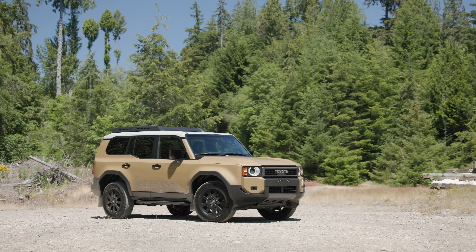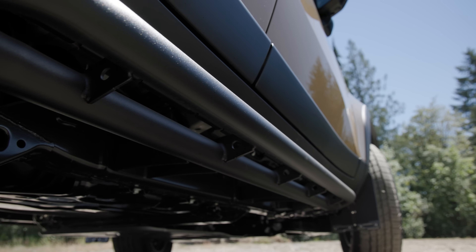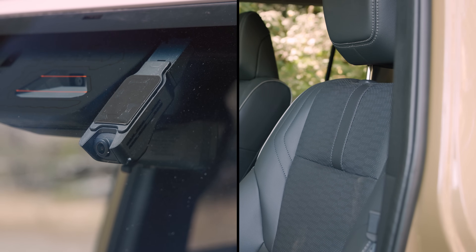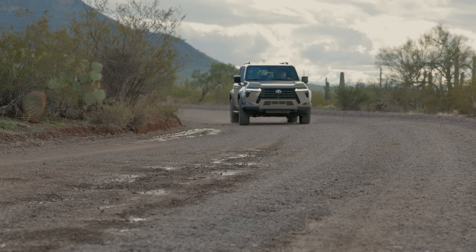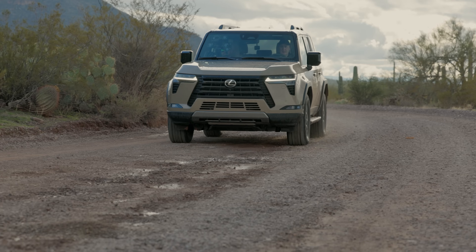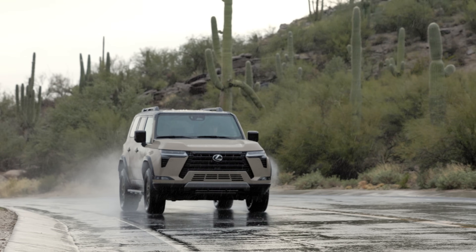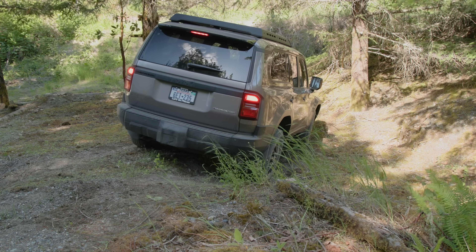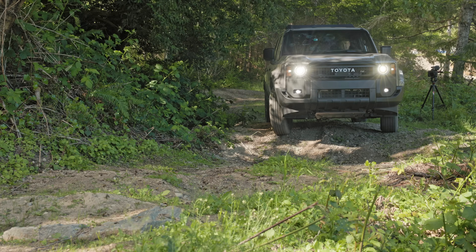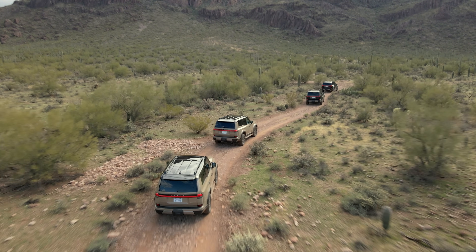The Land Cruiser First Edition I bought with those same features is priced at $77,275 US dollars including destination. No massage seats, but it did include rock rails, a roof rack, a real leather interior, and a dash cam. Add rock rails and a proper roof rack to the Lexus and it'll cost an additional $2,000, making the price difference about $6,000 more for the GX. There are cheaper GX and Land Cruiser options, and with only three trims at launch for the Toyota versus six for the GX, there is a wide range of pricing and options available.